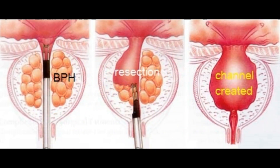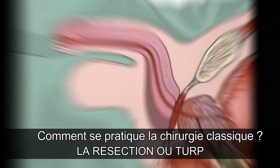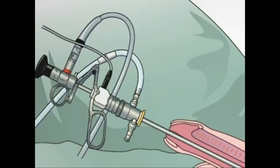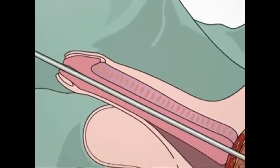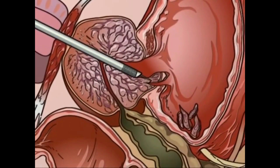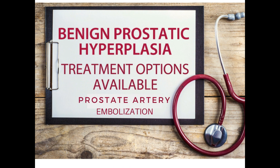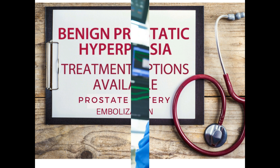One of the main procedures is called TURP — transurethral resection of the prostate. It has to be done under general anesthesia; they introduce an instrument through the penis, resect the tissue, and leave a channel or cavity at the end of the procedure. This animation shows how the TURP procedure is performed, and of course this is only applicable if the patient is a candidate for this type of invasive treatment.